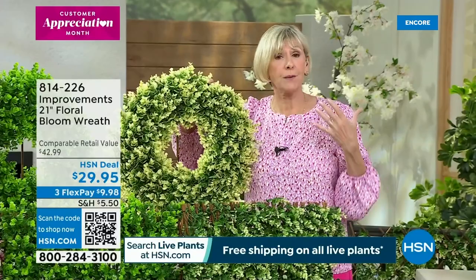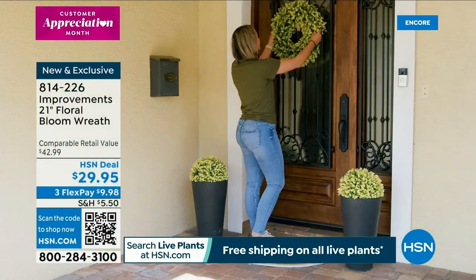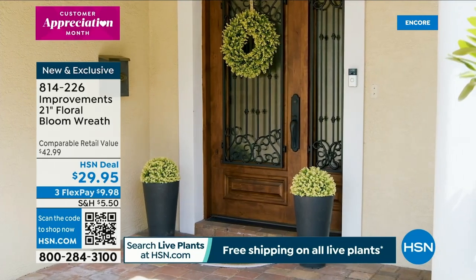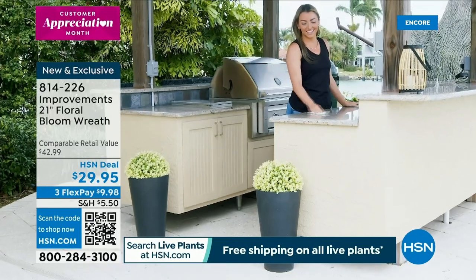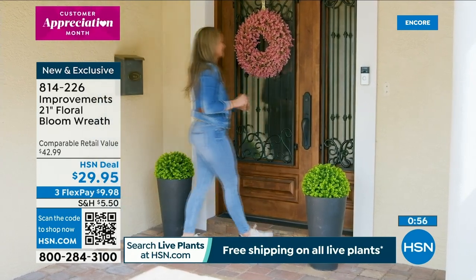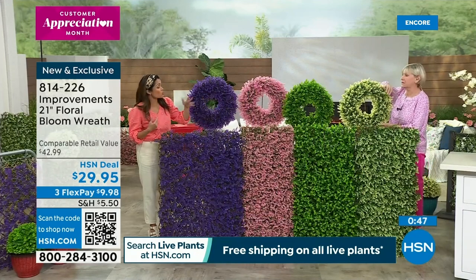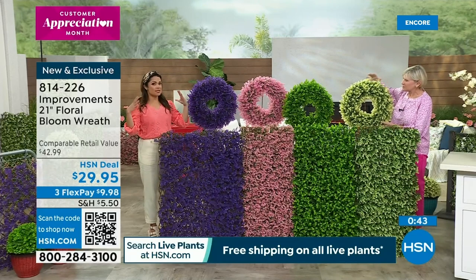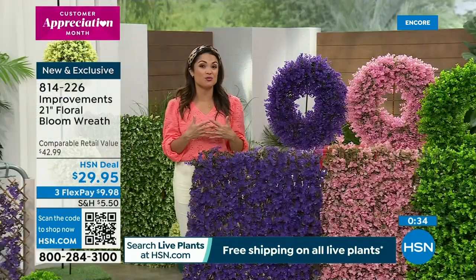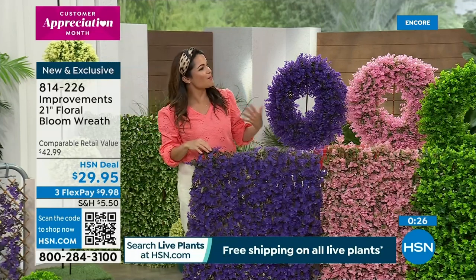Look at the ivory — spectacular! It's really green and ivory, giving you that beautiful look. This is something that's going to bloom for you season after season and you don't have to do anything to it — just hang it and enjoy it. What a beautiful way to bring spring to your front door or inside. The fences, spheres, and beautiful wreaths are all about beautifying your space and doing it easily. The comparable retail value for a wreath of this size is around $43 — this is a real value.